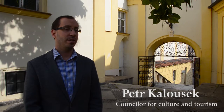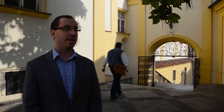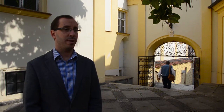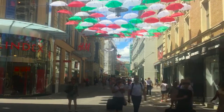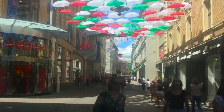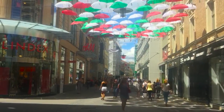A few days ago, we started the Umbrella's project on the street Česka in Brno, with cooperation of DRFG Foundation. It's a project that comes from other European cities, mainly southern states. We want to show that public places can be nicer and more attractive. It's also more comfortable because the street is covered by shade.